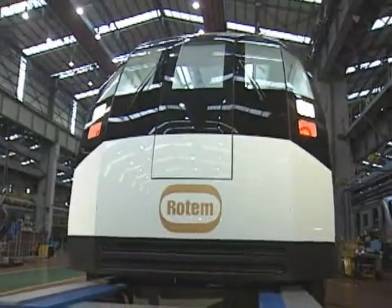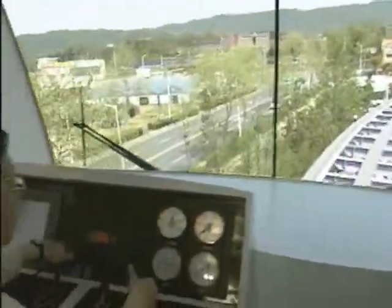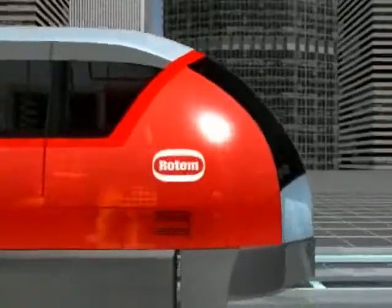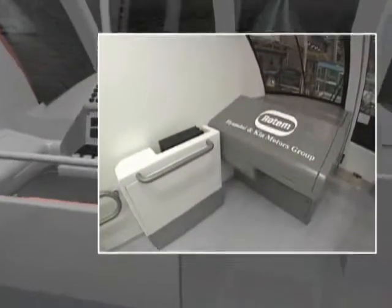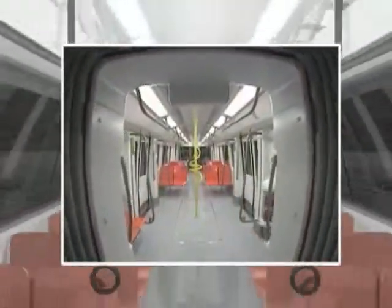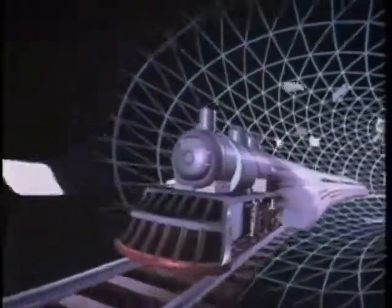Rotem and the Korean government are currently developing a commercial model MagLab, a driverless system. This model was designed to take into consideration function, performance, reliability and safety. Our dream for a futuristic transportation technology will become true in the 21st century. Rotem Company is opening a new world in transportation history by introducing MagLab, which boasts superior speed, economy of operation, comfort of traveling and environmental friendliness.